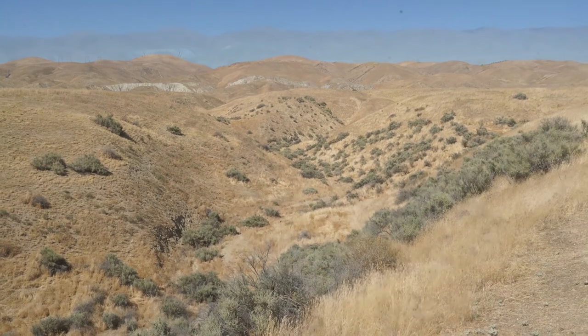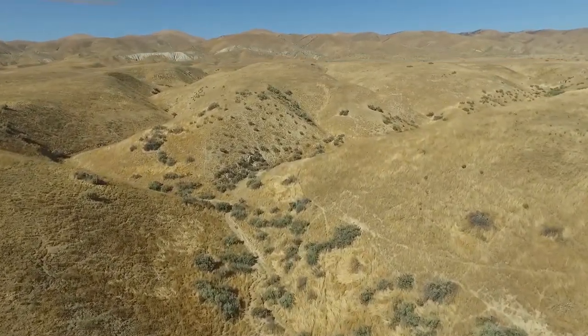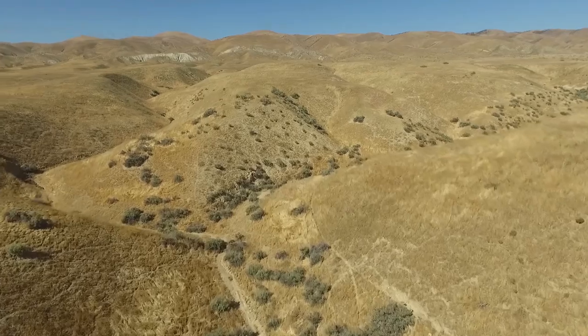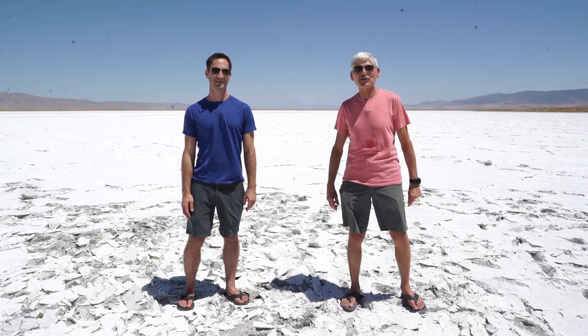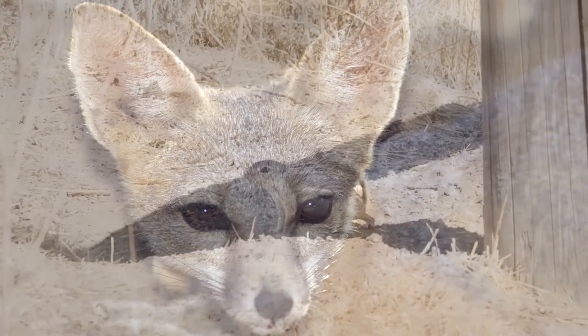Wallace Creek, which you see here, runs perpendicular to the infamous San Andreas Fault. The shifting of that fault over the centuries has offset the creek by a whopping 425 feet. This plain is home to 13 species listed as endangered — it is the largest single concentration of endangered species in California. This includes the San Joaquin kit fox, the San Joaquin antelope squirrel, the giant kangaroo rat, as well as the California condor.